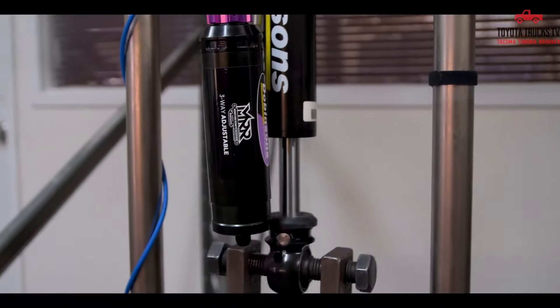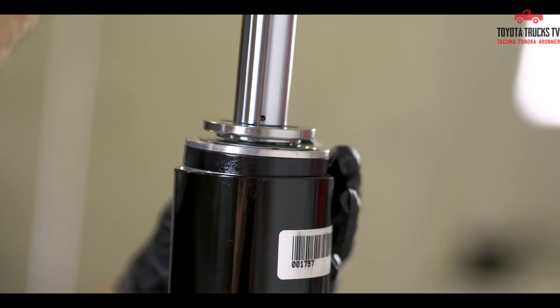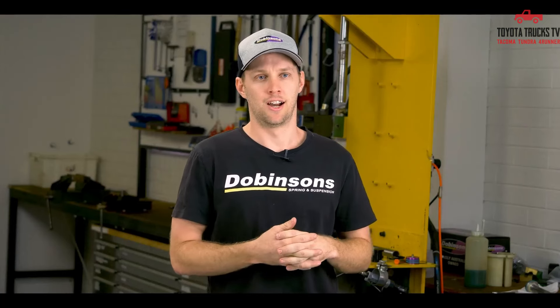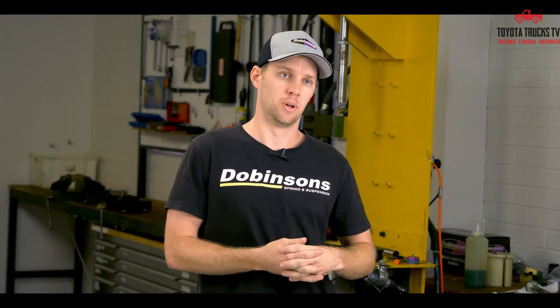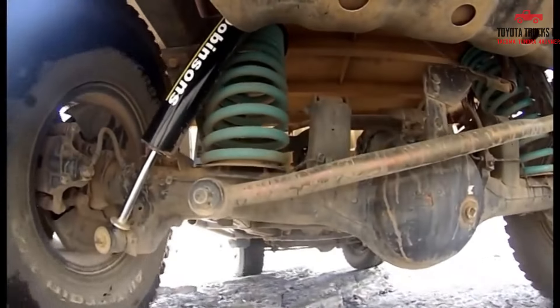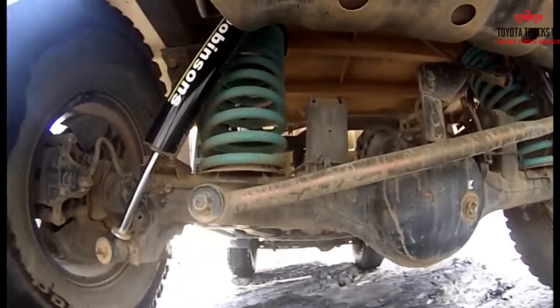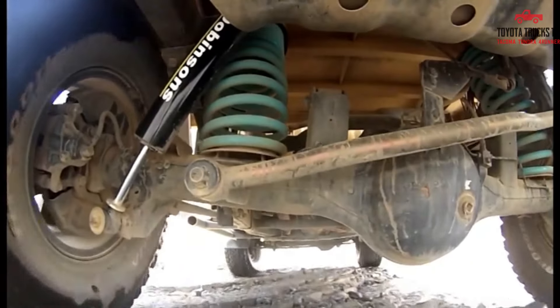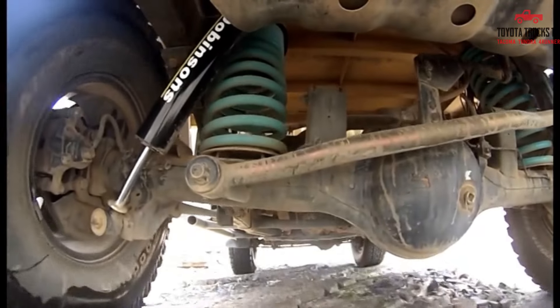However, there are some downsides to consider. One potential drawback of the Dobinsons lift kit is its higher price point compared to other options on the market. Additionally, installation may require some technical expertise or professional assistance, which could add to the overall cost. Overall, the Dobinsons lift kit is a solid choice for 4th Gen 4Runner owners looking to enhance their vehicle's performance and capabilities both on and off the road.